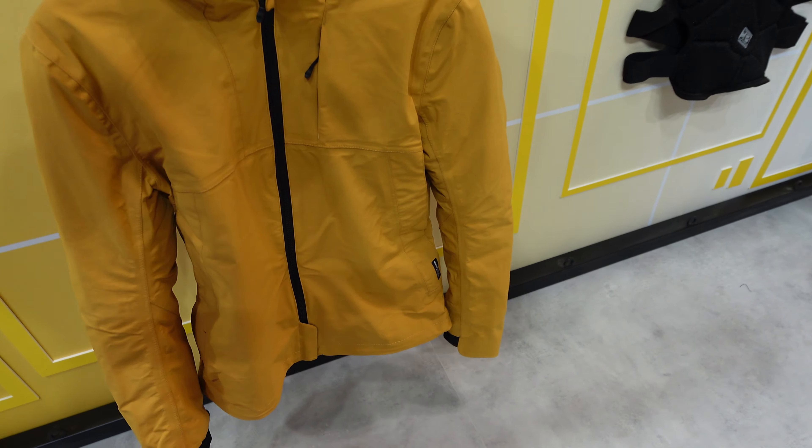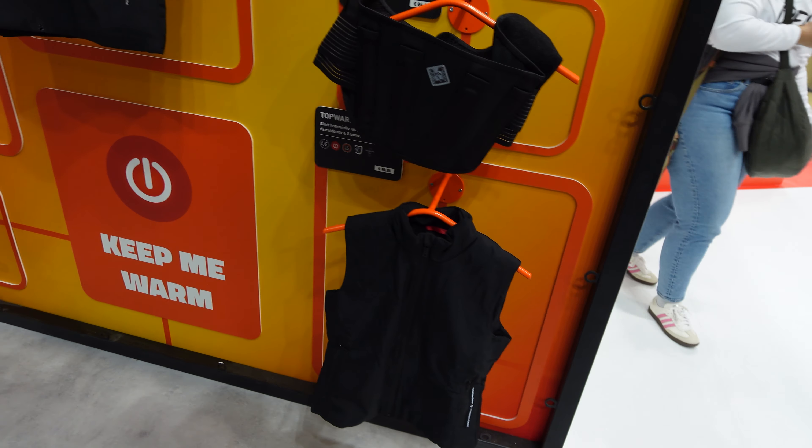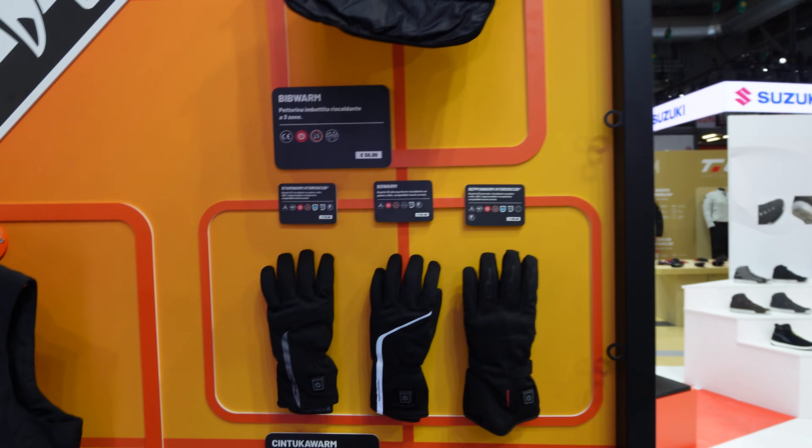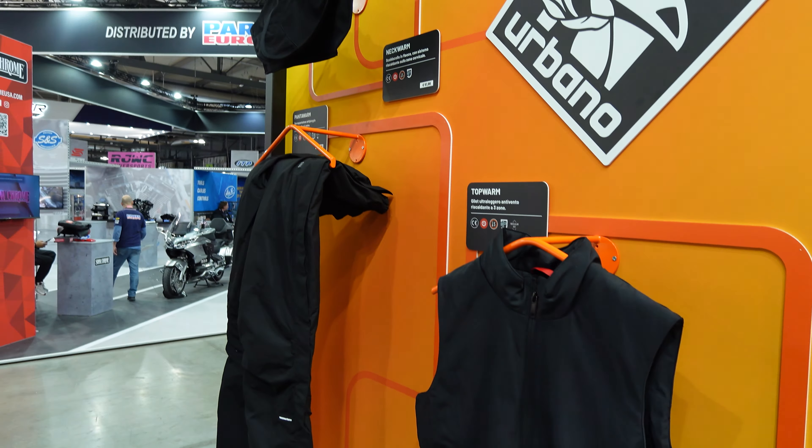That's like what I walk my dogs in. And last but by no means least, they have this section under 'Keep Me Warm' with all sorts of heated gloves, heated neck things, a heated gilet, and some heated trousers down there at the end.